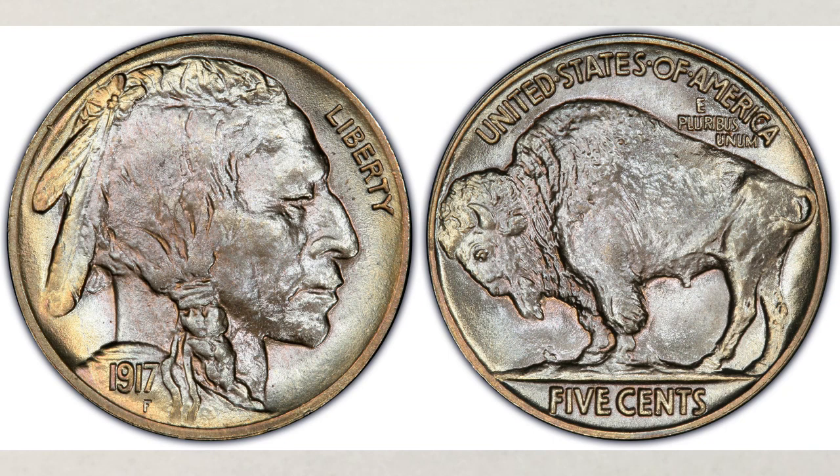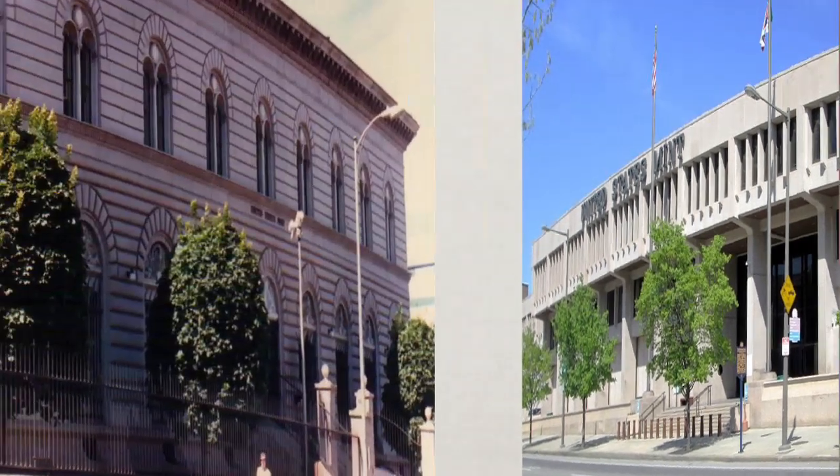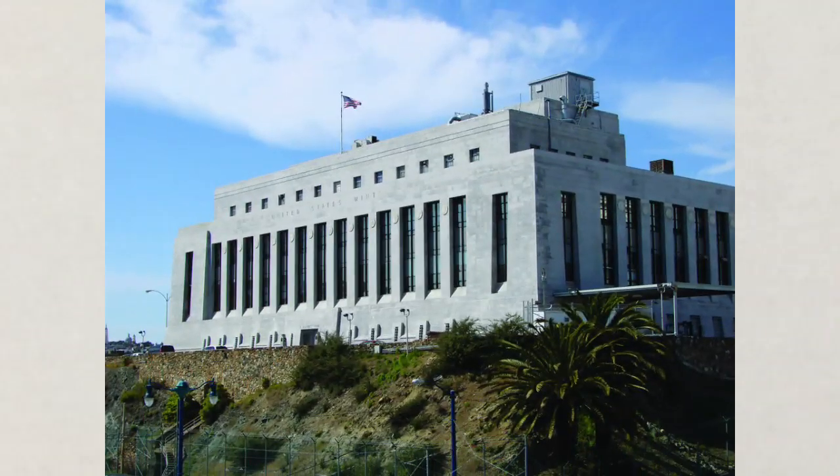In 1917, the Buffalo nickels — regular strike, business use nickels — were struck at the Philadelphia, Denver, and San Francisco mints. No mistake with the San Francisco mint; they used to strike coins for business use too. But which Buffalo nickel is the most valuable — the ones struck at the Philadelphia mint, the Denver mint, or the San Francisco mint?